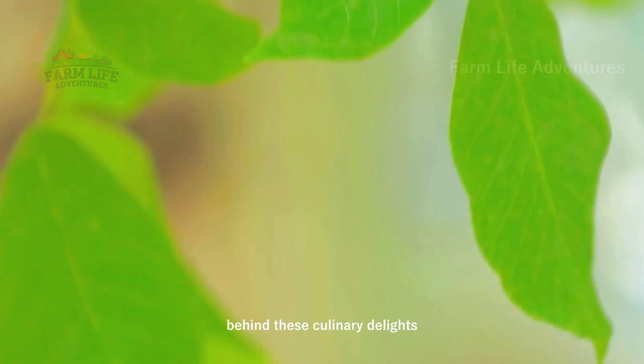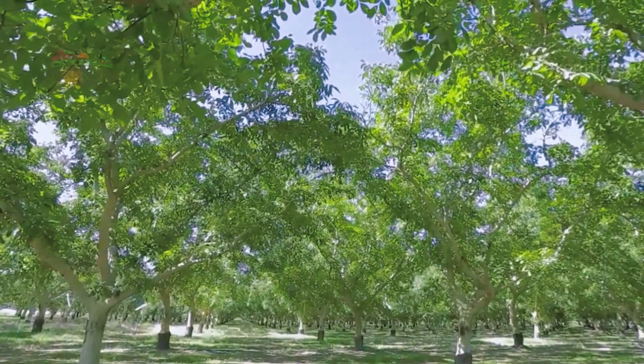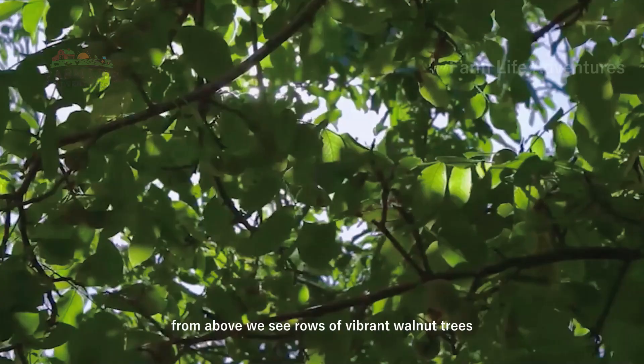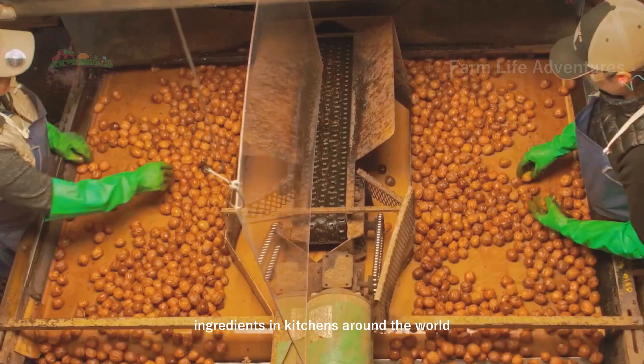Behind these culinary delights lies an intricate process, starting in the heart of walnut orchards. From above, we see rows of vibrant walnut trees, bearing the fruits that will become essential ingredients in kitchens around the world.